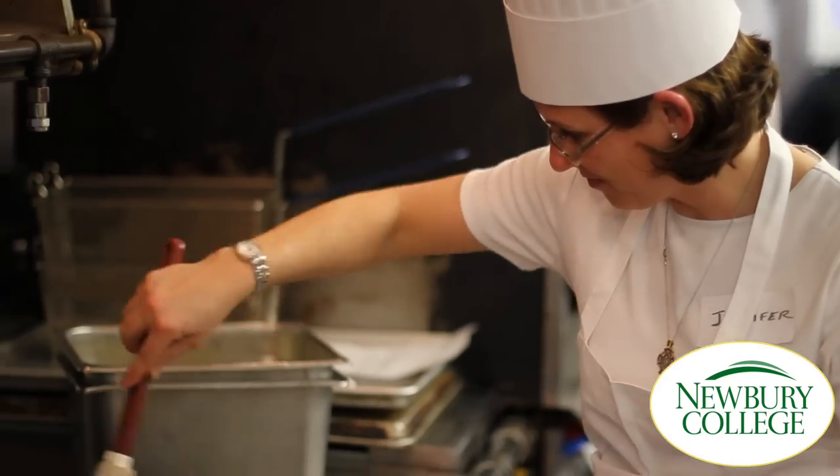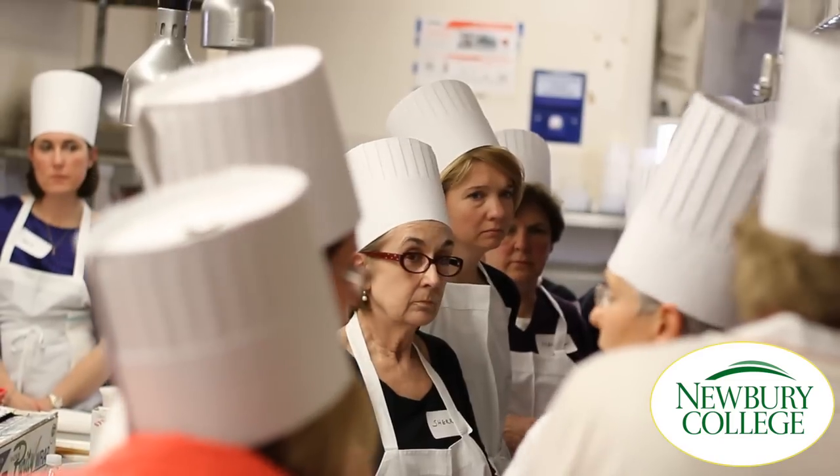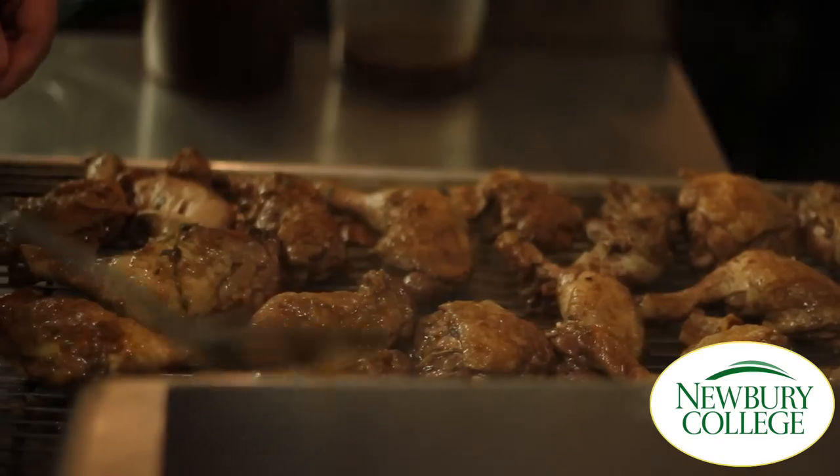From there we're moving on to a chicken coq au vin, which is basically braised red wine chicken with some bacon, mushrooms, and onions, and we're going to serve that with gnocchi — a little potato dumpling.